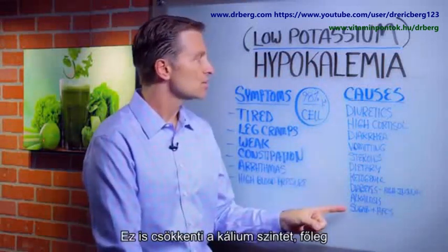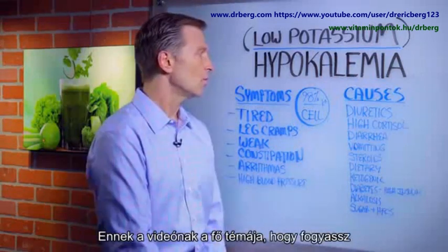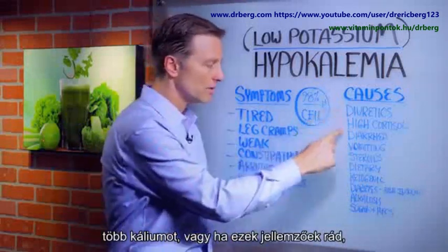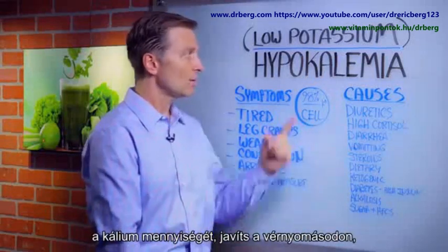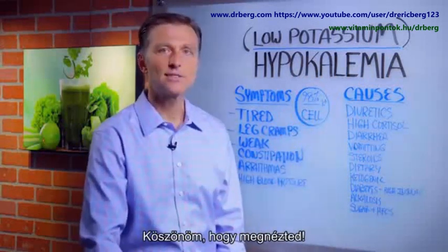Then we have sugar — sugar will deplete potassium, especially high fructose corn syrup. So the theme of this video is consume more potassium. Or if you're on diuretics, for example, you might want to increase more potassium and get your blood pressure improved so you can come off that stuff. Thanks for watching.